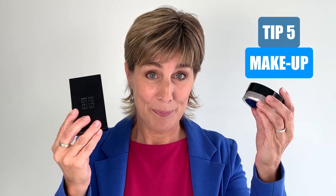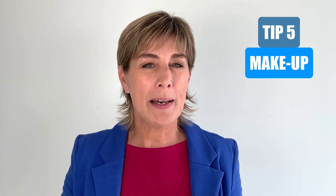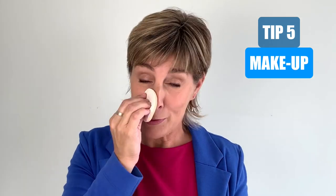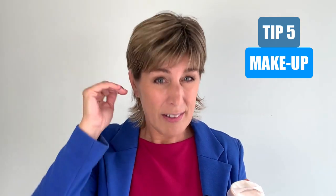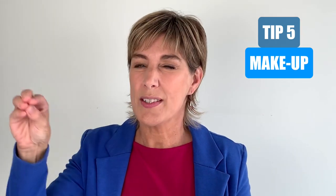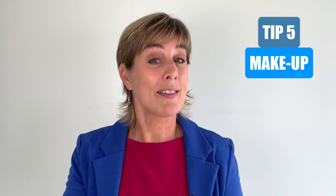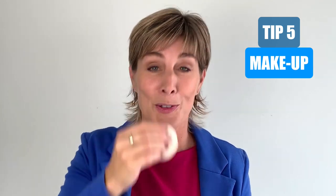And lastly, makeup. Gentlemen, before you run away — I'm not talking about making yourself up for a gala dinner. I'm talking about a little bit of compact powder, which can make a world of difference. A little powder will make sure you don't have a shiny face. A shiny face is, on an unconscious level, read as somebody who is sweating and nervous. You want to come across confident and sure of what you're saying. So a little powder on your nose, chin, and forehead can actually make you look more confident. I wish you lots of success in front of that camera.